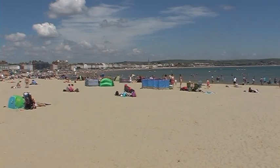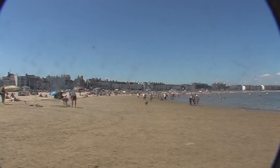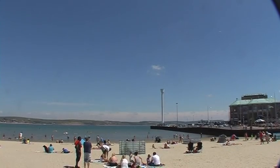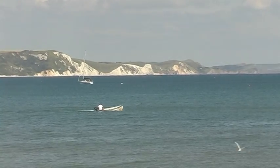A blue sky and warm sunshine combined with a long safe beach with gold coloured sand — it is no wonder that Weymouth is one of the most popular seaside resorts on England's south coast, enhanced to the east by white cliffs which form part of the Jurassic Coast Trail.